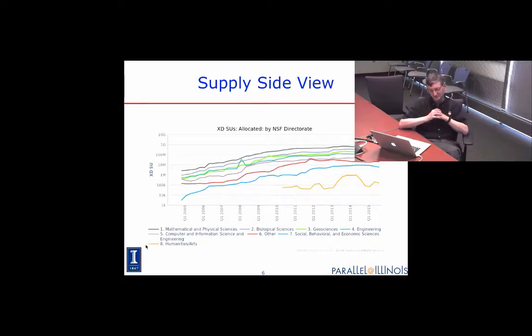There are two things to take from this. One is that there has been continued growth in demand for computing across all areas of science. Second, areas you'd think of as not using computing at all — the yellow curve tracking from about 2010 — that's the humanities and arts, using allocations on NSF's large-scale advanced computing resources. These are researchers who needed more computing than a single institution could provide.